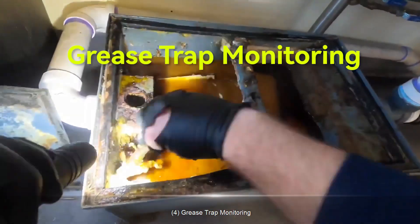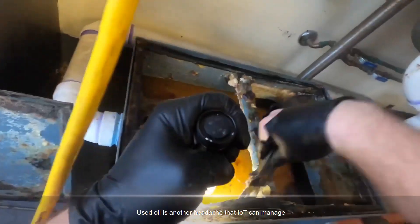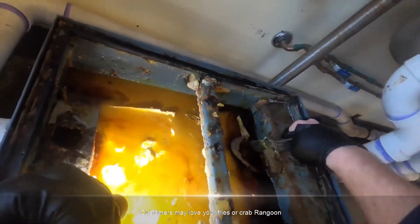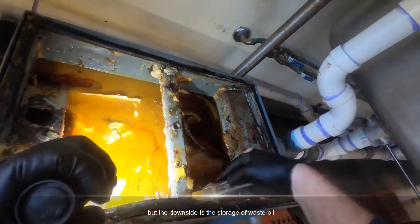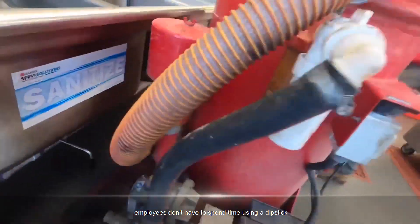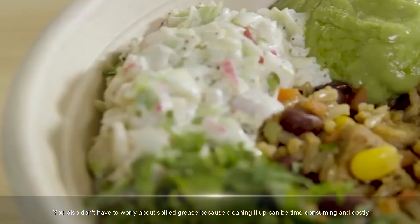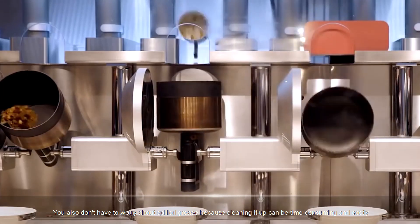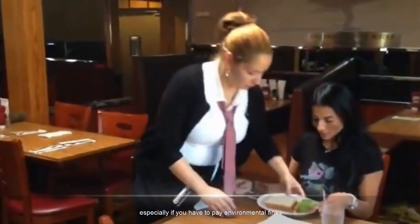4. Grease Trap Monitoring. Used oil is another headache that IoT can manage. Customers may love your fries or crab rangoon, but the downside is the storage of waste oil. With an IoT grease trap monitor, employees don't have to spend time using a dipstick. You also don't have to worry about spilled grease, because cleaning it up can be time-consuming and costly, especially if you have to pay environmental fines.